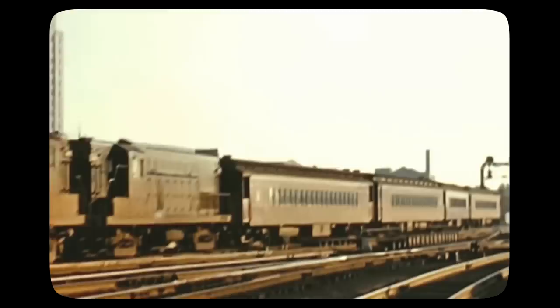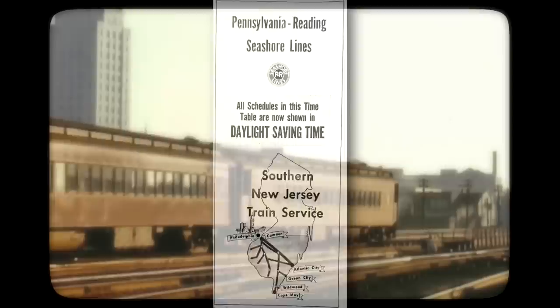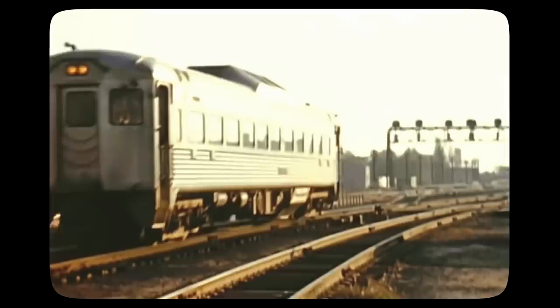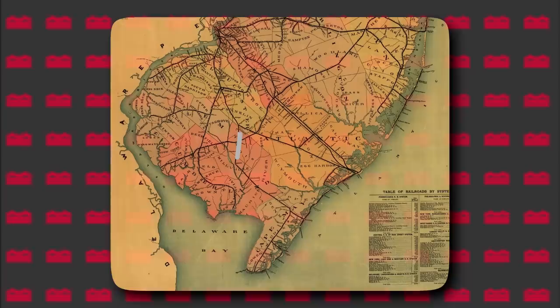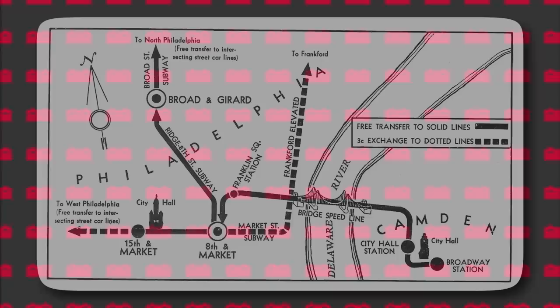First, we have to start with the history of PATCO. Before PATCO existed, most of South Jersey was served by the Pennsylvania Redding Seashore Lines. They ran a ton of commuter trains and inner-city trips throughout the lower half of the state. The PRSL had a big problem — there wasn't a railroad bridge or tunnel that could allow their trains to run directly into Philadelphia from Camden. So if you were to take a train from Glassboro or Vineland, you'd have to get off in Camden and ride a ferry across the river into Philadelphia.